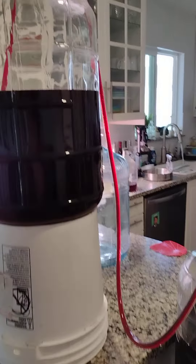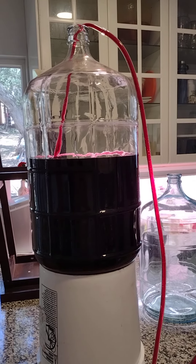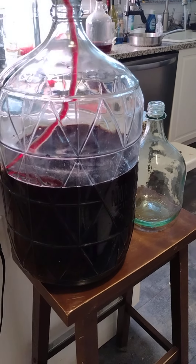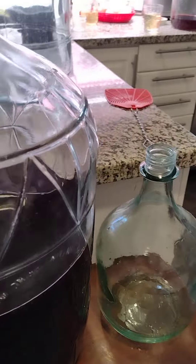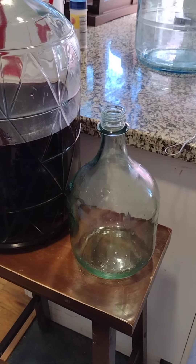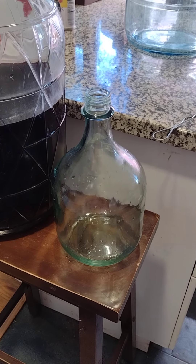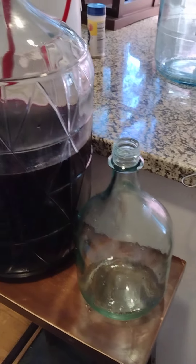From there we move to this six-gallon glass carboy. I'm racking it — taking away the sediment — into this five-gallon carboy. You can see I have my extra gallon here as overflow.